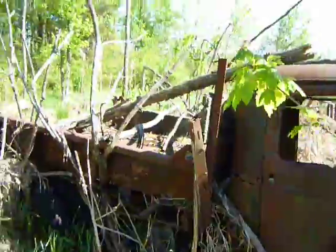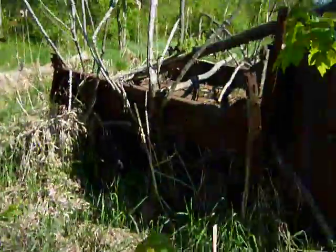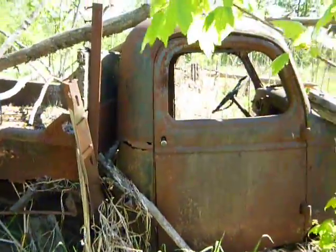I guess they were pickup trucks. Farm trucks. Abandoned trucks.